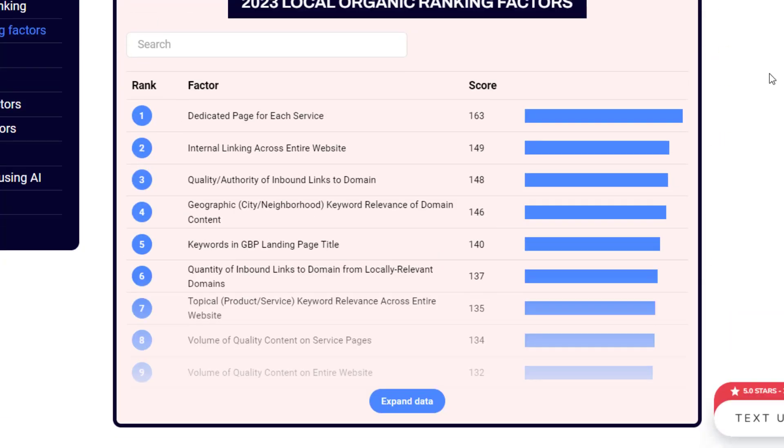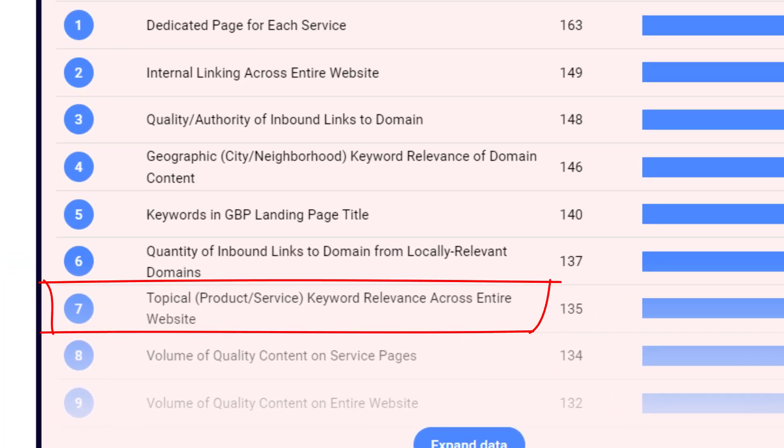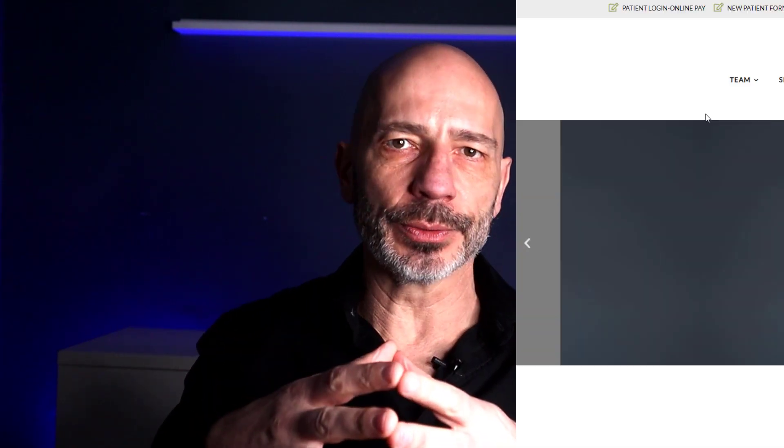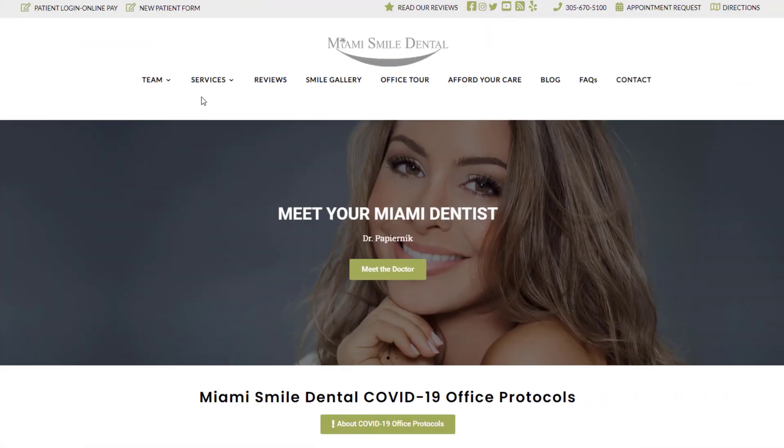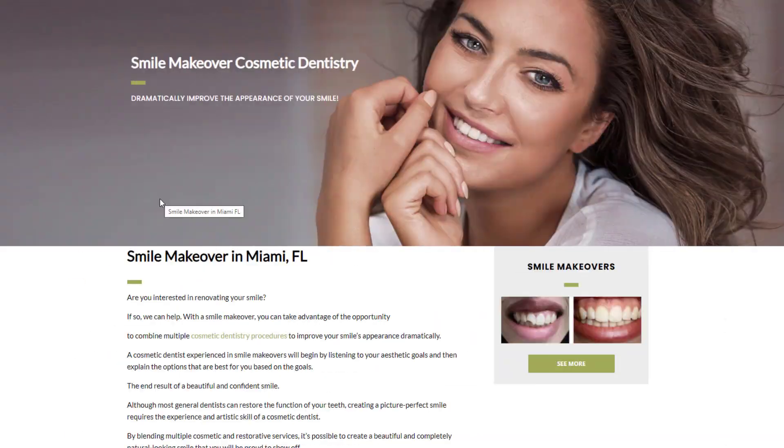The next ranking factor is topical product or service keyword relevance across the entire website. In local SEO, search engines use topical relevance to figure out how much of an expert you are in your industry, which helps them decide where to rank your website. So if you're a dentist, make sure your website covers all kinds of dental topics — teeth whitening, dental implants, gum treatments, Invisalign, and more. This way, search engines will see you as an authority and rank you higher for dentist-related keywords.